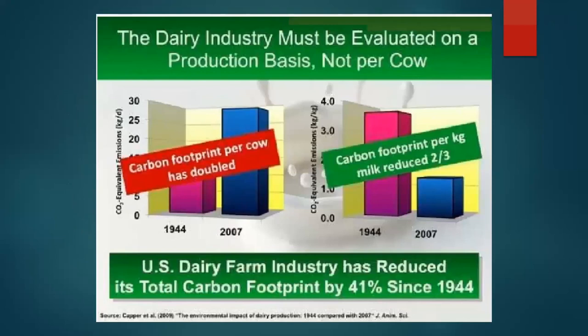Has the industry made progress? A study comparing 1944 to 2007 showed that the carbon footprint per cow doubled during that time — which makes sense, as 2007 cows were making much more milk and eating more feed. However, the carbon footprint per kilogram of milk produced decreased by two-thirds. They made a really big change in efficiency when measuring carbon footprint per unit of milk produced.